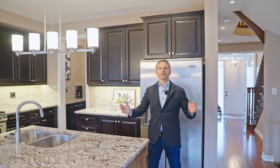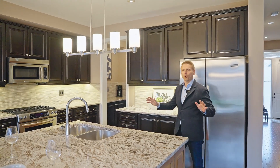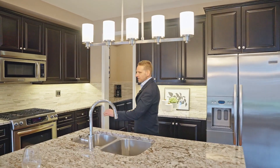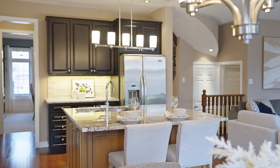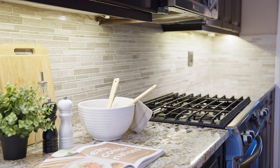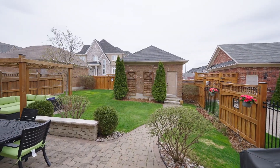Here we are in the kitchen at 14 Glen Gordon Crescent. Amazing open concept space. Love the granite countertops and center island — what a great place to entertain friends and family and spend some awesome quality time. We've got a gorgeous backsplash, stainless steel appliances, and a walk out to the backyard.